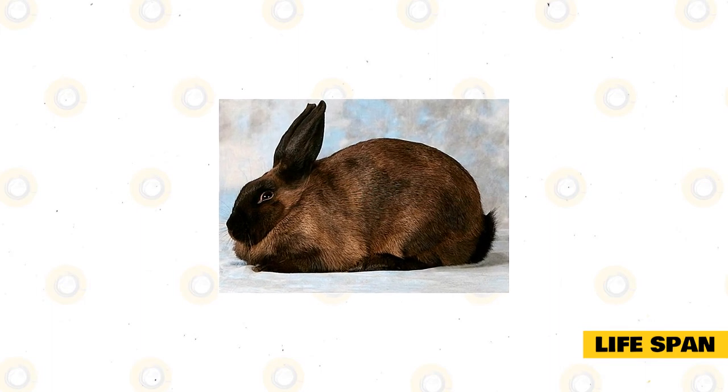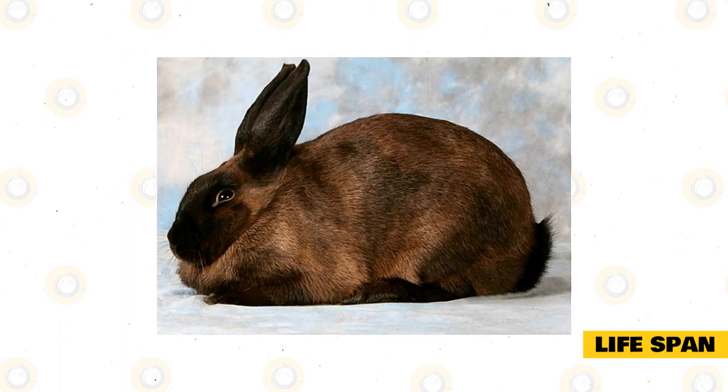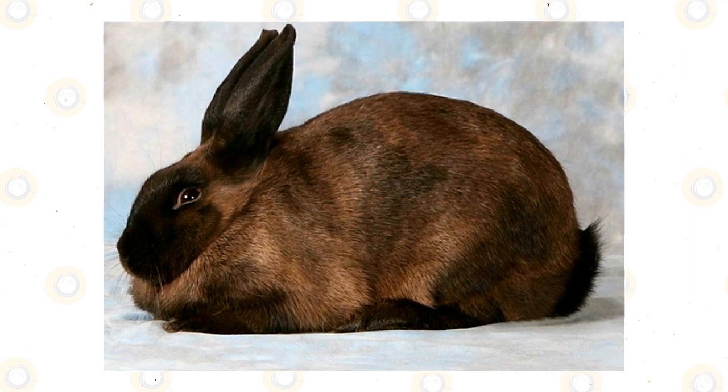The usual lifespan of an Argent Brune is 7 to 10 years, but it can be longer than that if they are given the proper care and diet that will allow them to live longer. Some Argent Brunes typically do not get to live that long, especially if they were specifically bred for selling their meat for commercial purposes.